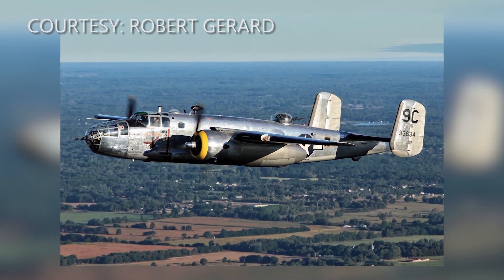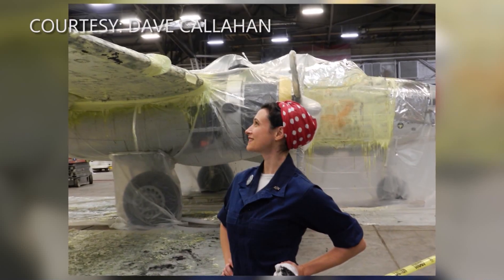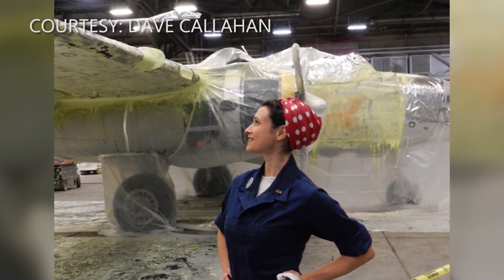Walsh also says the plane is part of feminist history, produced by the many women who joined the workforce during World War II. We're going to talk about the introduction of women in the industrial workplace and how that changed a culture for decades going forward.